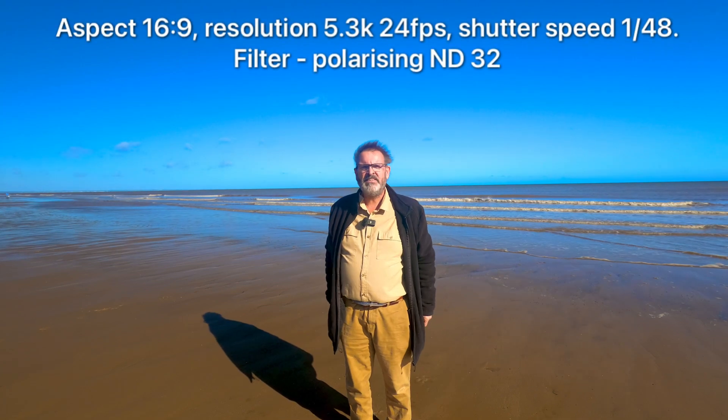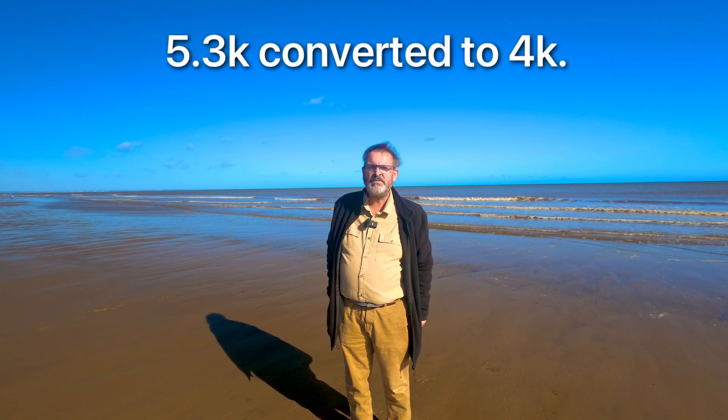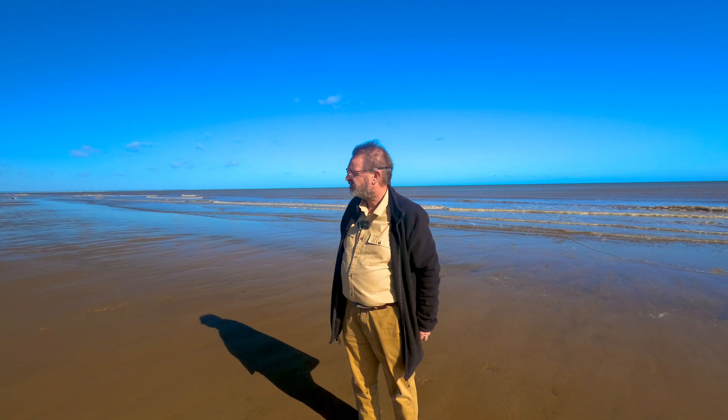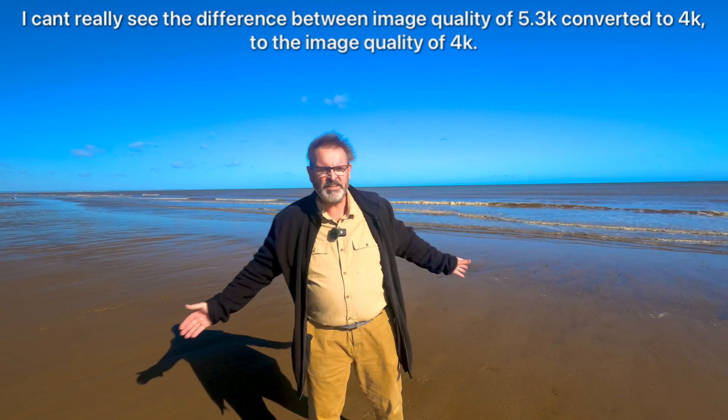Okay, this is test two of my GoPro. I'm using 5.3K, 24 frames a second, with a frame rate of 1 over 48 and an ND filter of 32. So we'll see how that comes out on screen compared to the 4K, 24 frames a second I just did. Here we are at Hornsea lovely seafront — right, let's go!